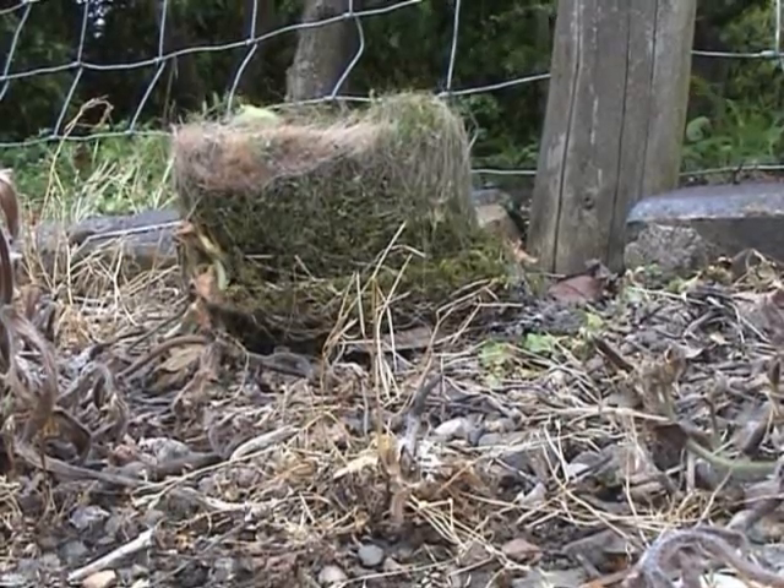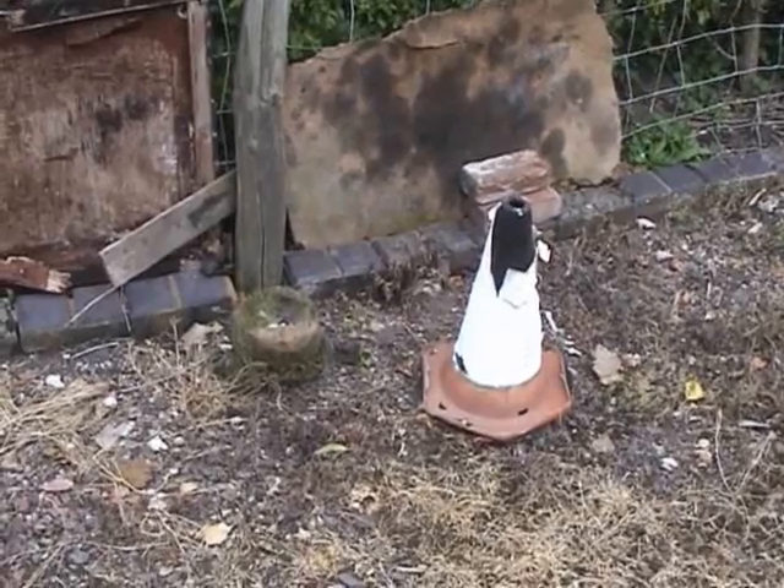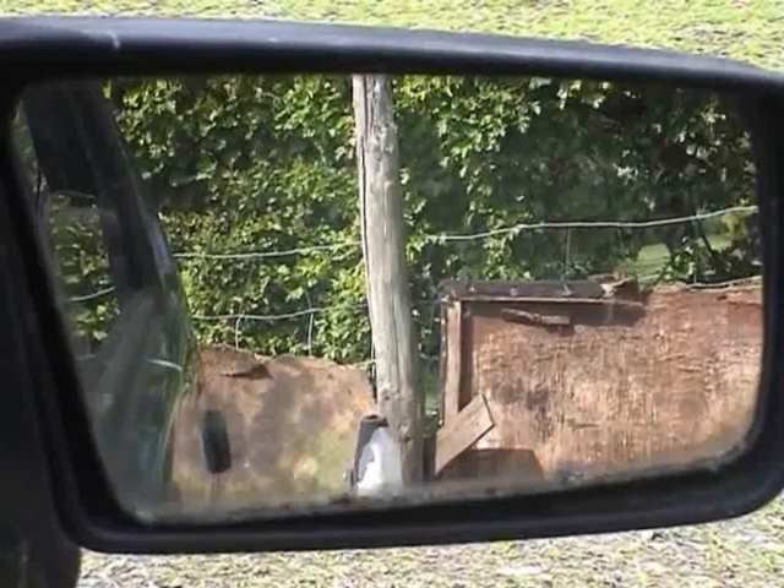Yes, a nest which they must have been working on for weeks. So I put the cone back over the nest and kept an eye on it.